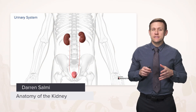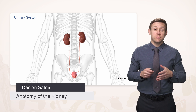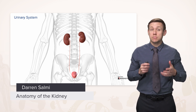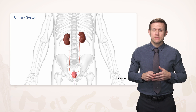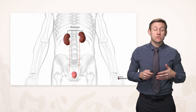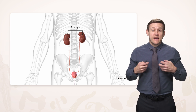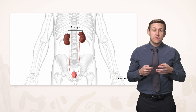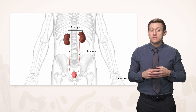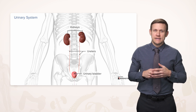Now we're going to talk about the urinary system, which has a very important role in filtering blood, as well as helping maintain blood pressure. The workhorse of the urinary system are the kidneys, where the actual filtration of blood takes place. And then after it's been filtered, that filtrate will be passed down the ureters, down to the urinary bladder, where it's eventually expelled from the body.